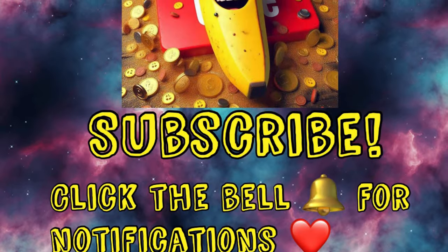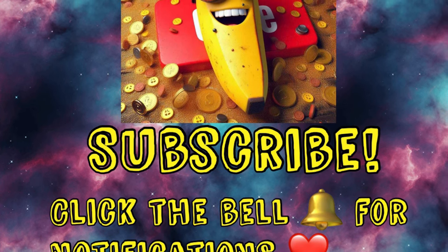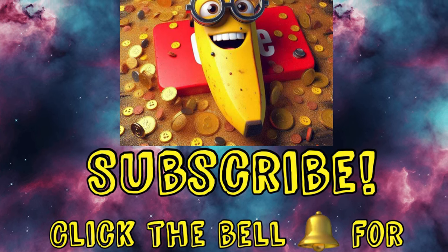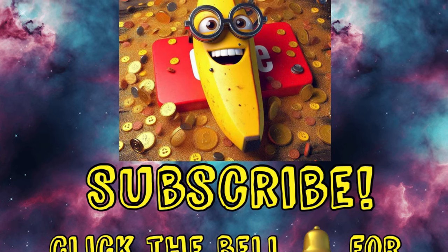And if you don't mind, would you consider subscribing? It would mean a lot to me and we are on the road to 7,000 subscribers and I would love to reach it. So if you would be so kind as to maybe like and subscribe, that would be cool. Thank you so much.